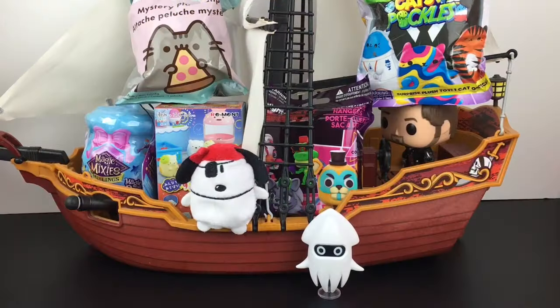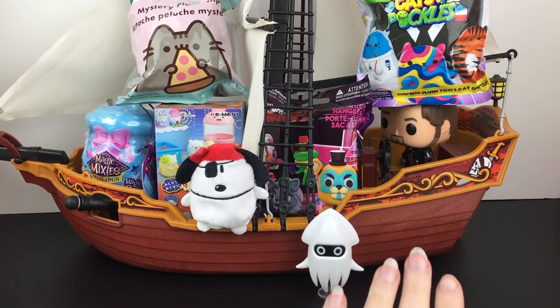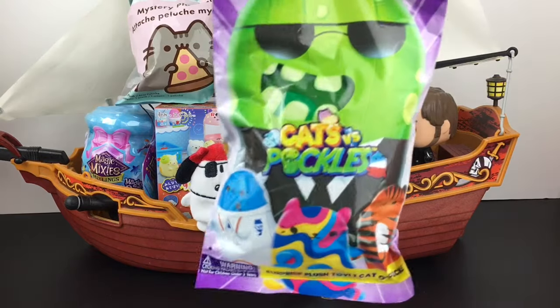And one more item on this side: a Five Nights at Freddy's Security Breach blind bag — that's cool! Everything's loaded into the Jolly Roger. I have our captain who does not appreciate the blind bag on his head, but everyone makes sacrifices on this ship. I also have my cute crew. So let's go ahead and start with our Cats vs Pickles blind bag.